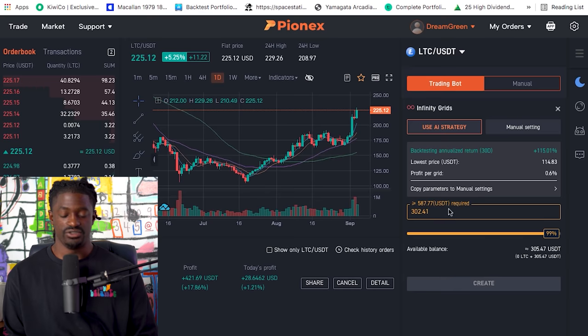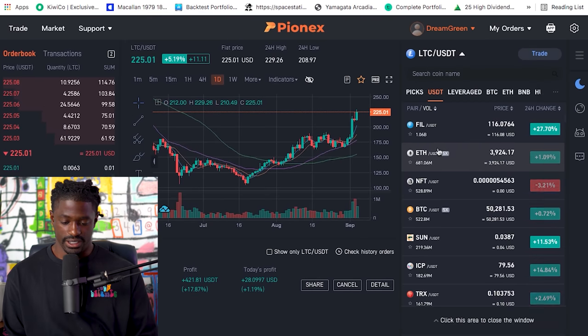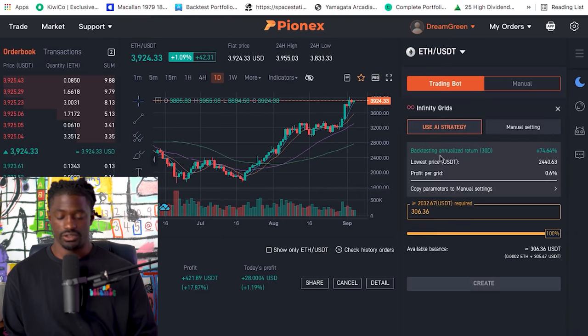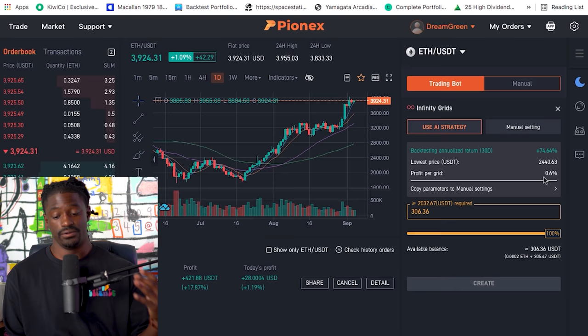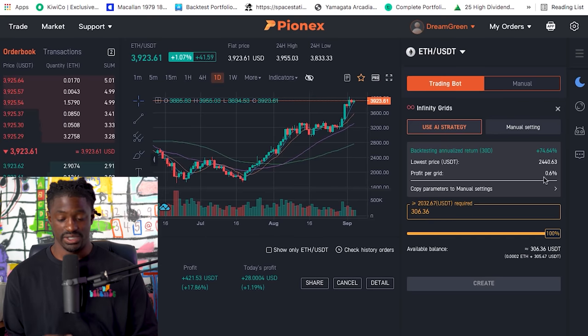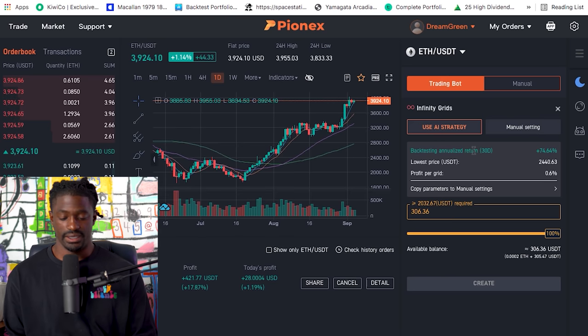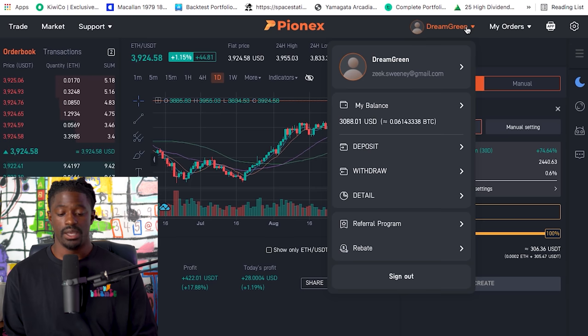For Dogecoin, if you have around $440 USDT you can run the Infinity Grid bot. Litecoin might be a better option — if you have around $600 USDT you could do that one. But for me I love running the Ethereum bot. If we were to set up the Infinity Grid — just hit Create — the backtested annualized return over the last 30 days shows you can make 74% gains on Ethereum over the course of a year, nearly doubling your money. The profit per grid is 0.6% and the lowest price is $2,440 USDT, so if it falls below that the bot will shut down.